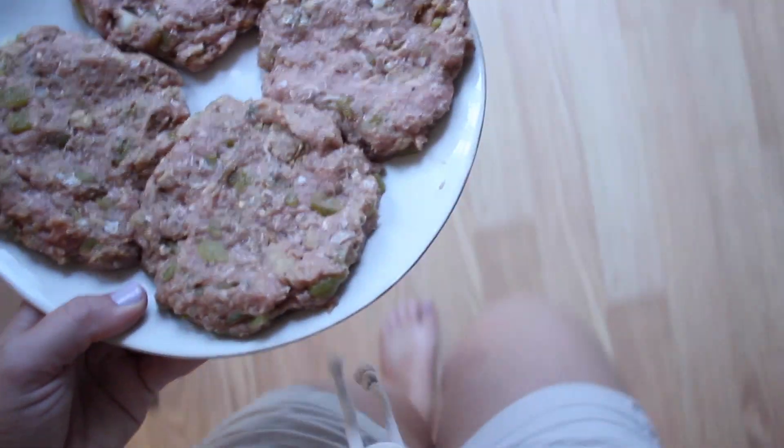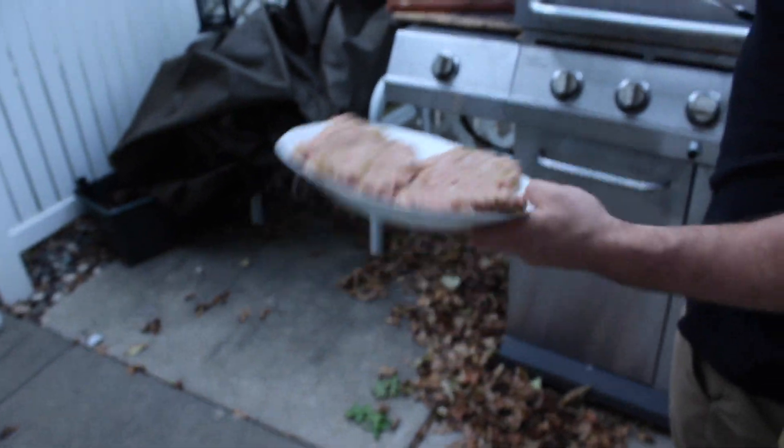Love Himalayan pink salt — we use it on everything. Doing the burger pass here. Drew is outside, so sending off the turkey burgers to him to grill them up.